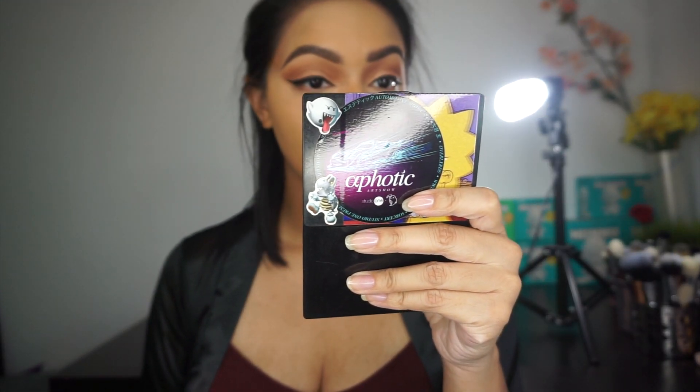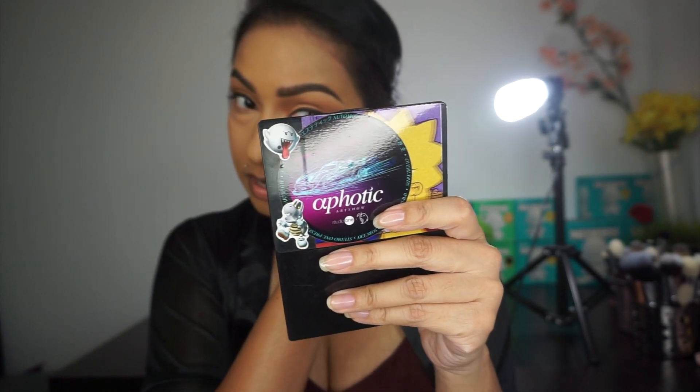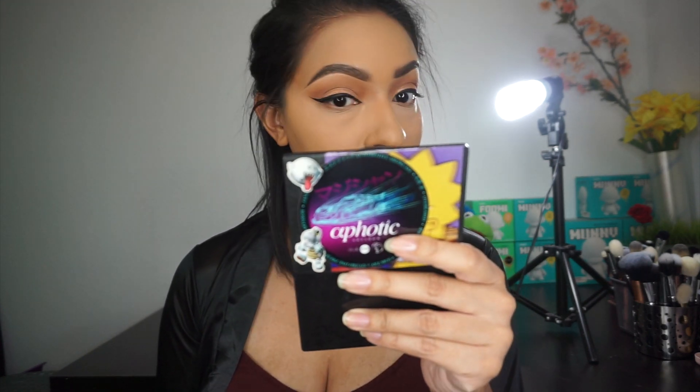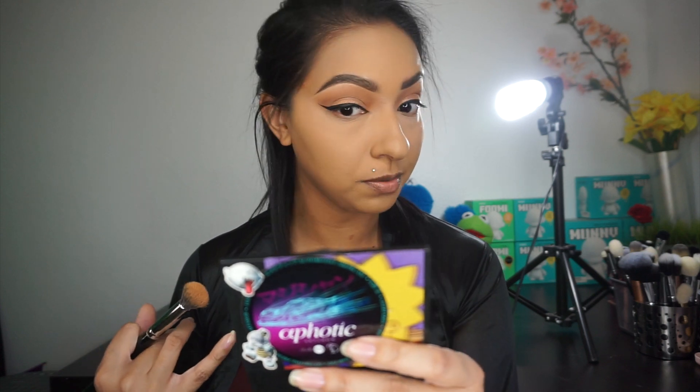I'm actually pretty impressed with the concealer — everything looks really good. It's not doing anything weird. The color blended in perfectly. I look awake without looking too bright underneath my eye area. So if I really wanted something really bright, I could go in with a shade lighter, but I think this is probably my perfect shade. I'm going to go off camera and do the rest of my face, set my under eye area, and then I'll come back and let you guys know what I think. Right now, I'm loving the way this looks.